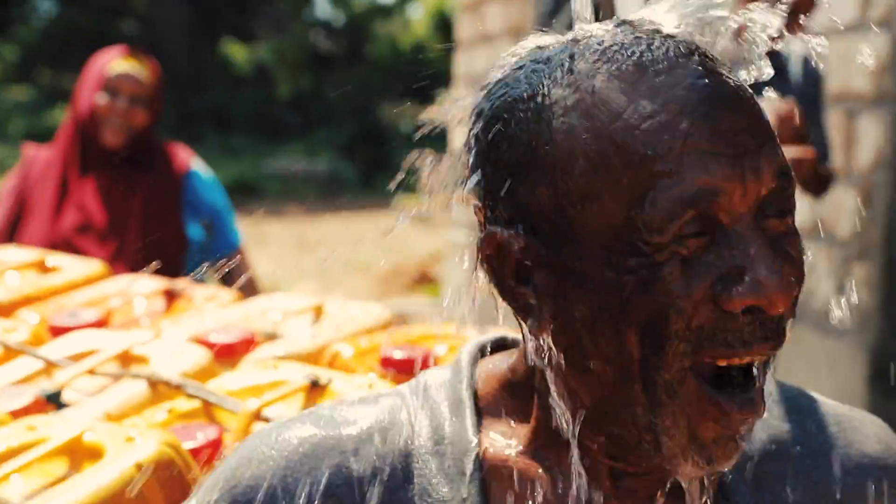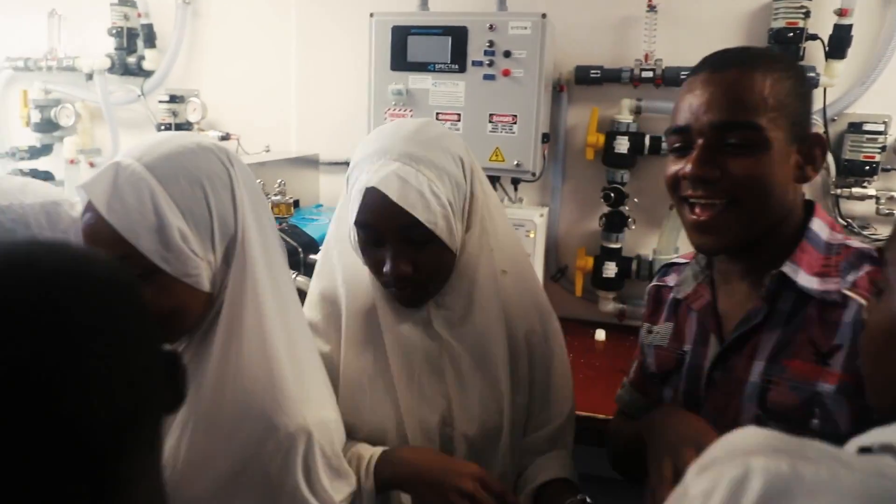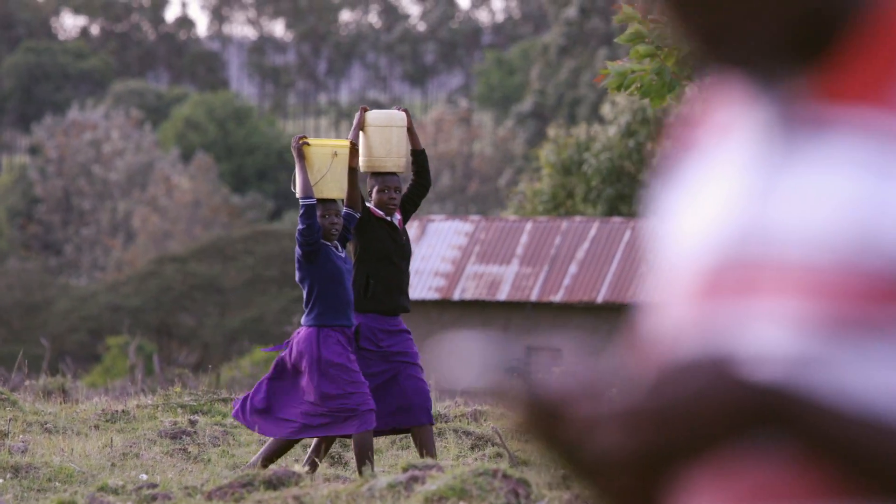Kyunga was our first solar-powered desalination unit, and that was what showed us what was possible with this technology. GivePower now has the opportunity to scale the solution to help people in dry coastal regions around the world that desperately need clean water.